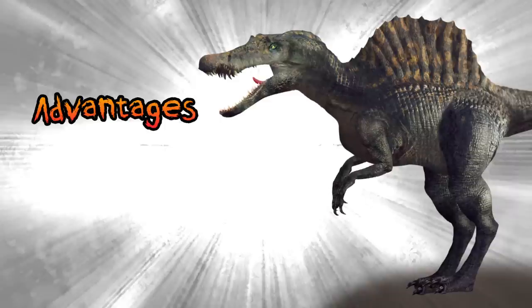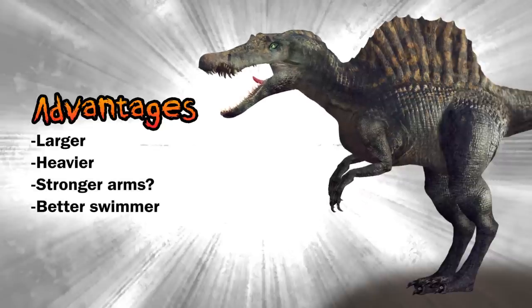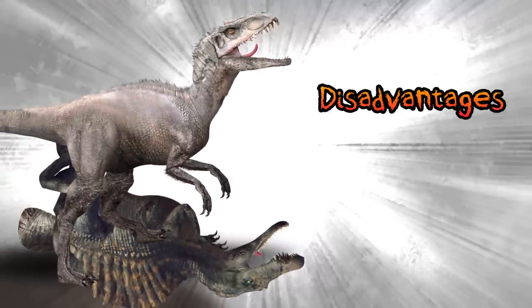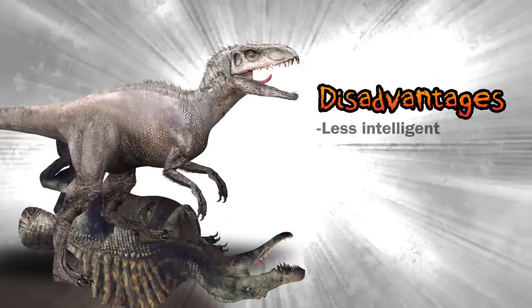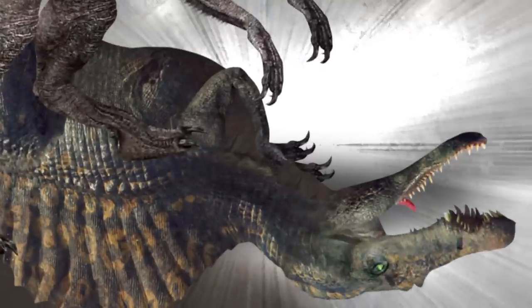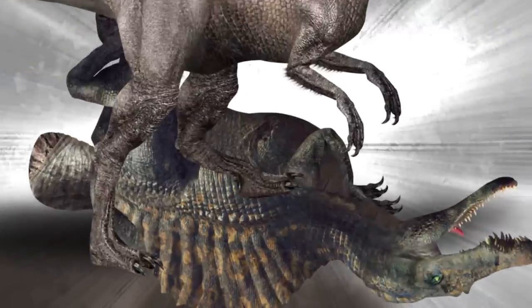Spinosaurus had a few advantages over the I-Rex. It was larger, heavier, and more stable, with equally large and powerful arms that could do serious damage, though it would take many swipes to kill its opponent. The Spinosaurus could also try drowning the I-Rex, who appears to be afraid of water. On the disadvantages side, Spinosaurus was not as strong or as smart as the Indominus Rex. Its teeth were conical — made for gripping slippery fish, not for tearing flesh. Spinosaurus also had eyes on the sides of its head, limiting its vision. It didn't possess nearly as much fighting skill as Indominus, who was born to kill. Spinosaurus also had a sail on its back fused to its backbone, and if it got slammed by the Indominus, it could potentially break its backbone, paralyzing it.